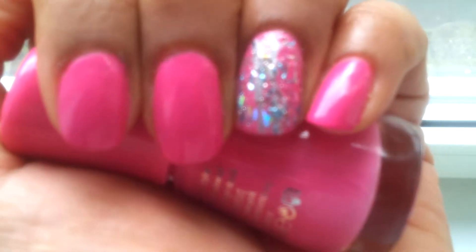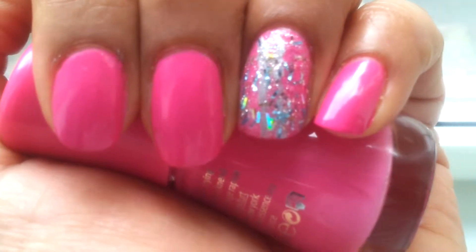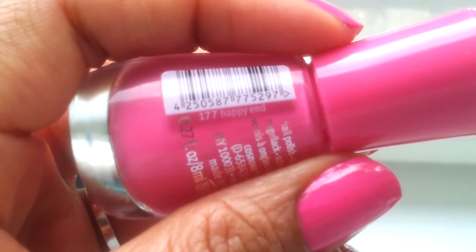Hi everyone, welcome to Many Monday and today I'm showing you this nail lacquer from Essence. I think it's called Happy End.